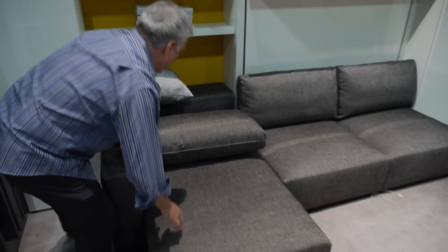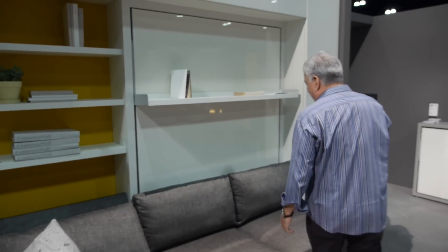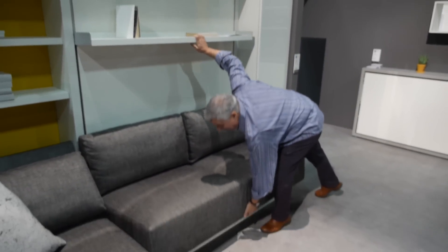This system has an adjustable chaise, where you can pull the chaise out, and you have an adjustable backrest. Under the sofa, you have storage.